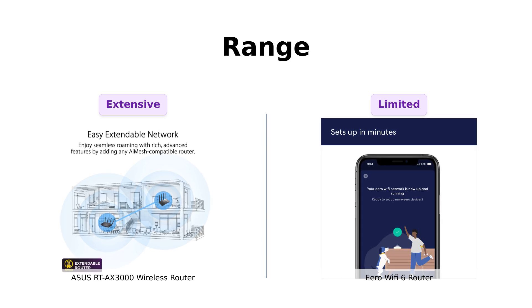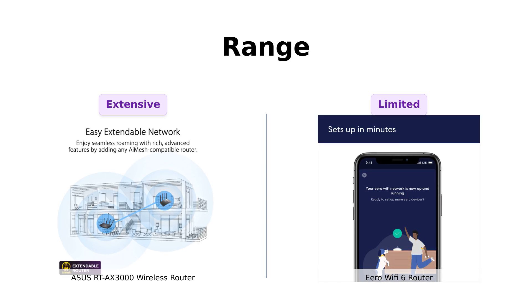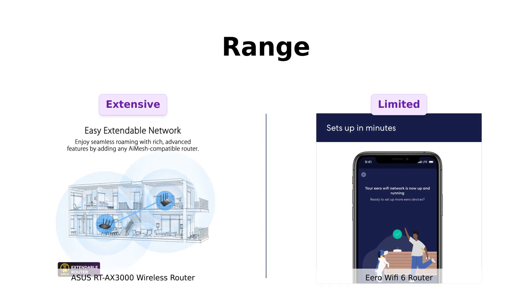Reviewers have noted that while Eero provides reliable coverage, it may not reach every corner of larger homes as effectively as the Asus. So if you live in a mansion, the Asus is your go-to; if you're in a cozy apartment, Eero's got you covered — literally.